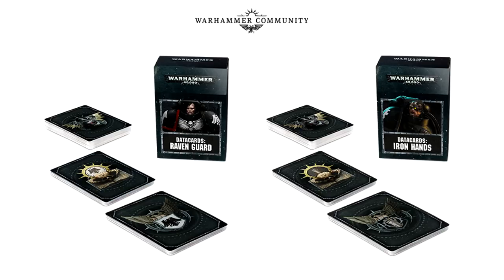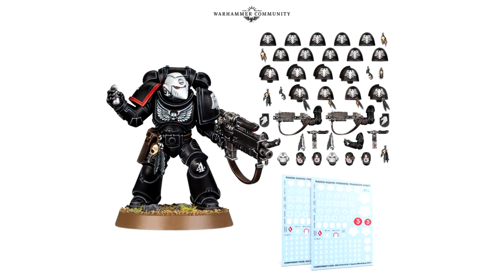Moving on to Primaris upgrade kits and transfer sets — for me this is where the fun begins. Let's look at the Raven Guard one first, because guess what? You have beaky helmets! Yes — beaky helmets are strong with the Raven Guard.